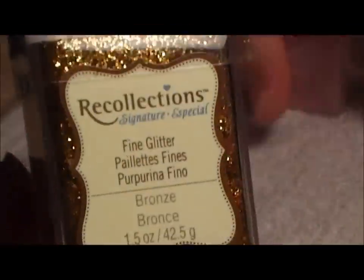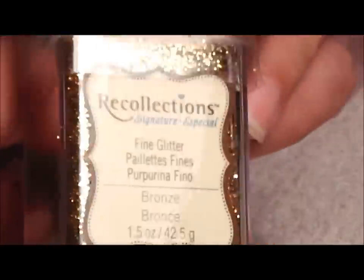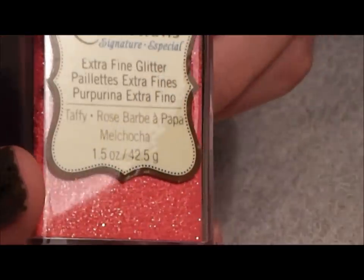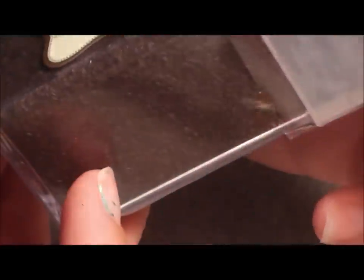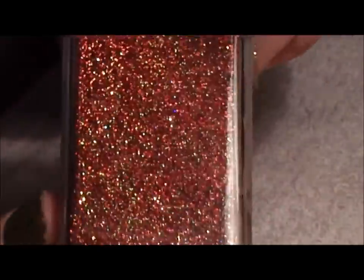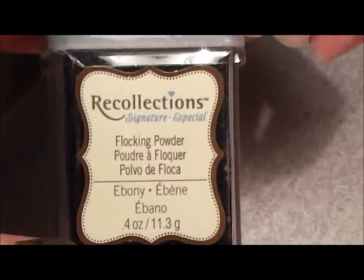Then I found a couple of Recollections items — fine glitter on clearance for 99 cents. This one is 'Bronze,' very pretty. This one is extra fine glitter in 'Taffy,' very pretty. The next one is 'Walnut,' a flocking powder in a pretty brown. Then extra fine glitter called 'Blaze' — all these are Recollections. Then flocking powder in 'Ebony' — first time I've seen a black flocking powder so I had to pick it up.